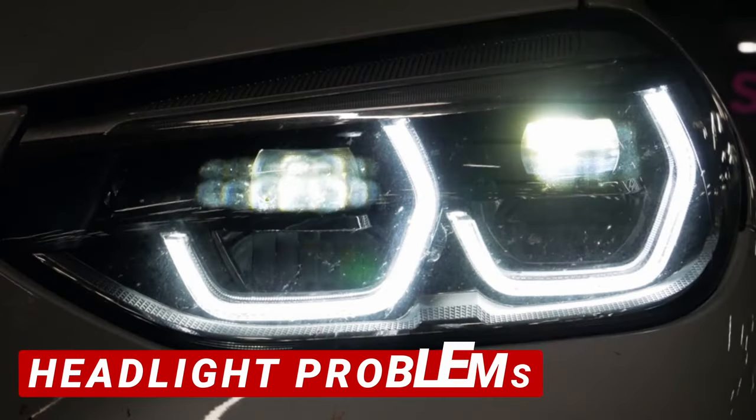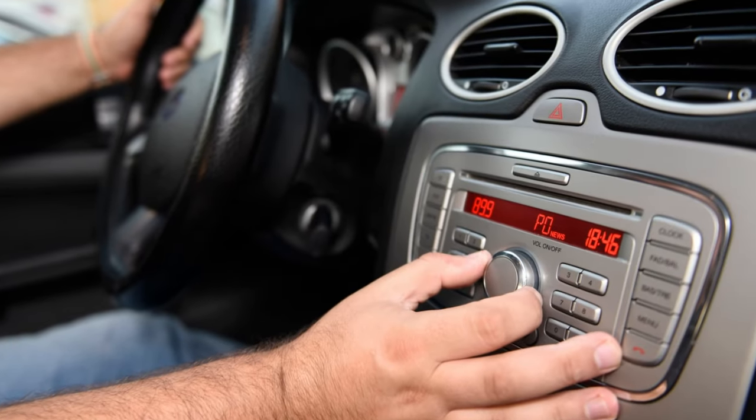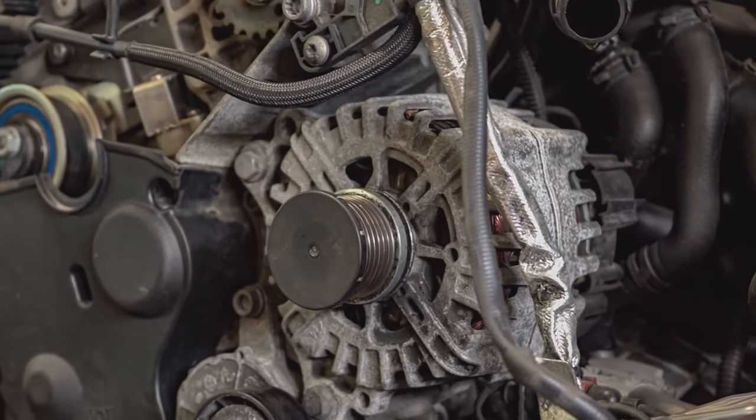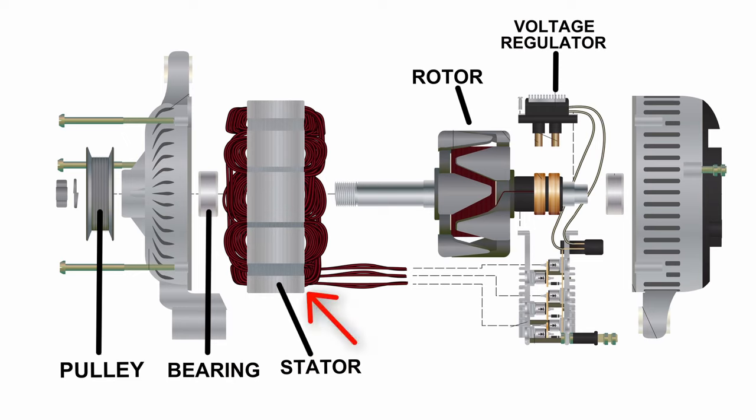Another common symptom of a faulty alternator is headlight problems. You could be experiencing your headlights becoming dim, or they can also flicker as well. This can be more noticeable when you turn on other electrical components in your car. The reason why this happens is because the alternator consists of several components that work together, including the stator, rotor, and voltage regulator, to produce a stable flow of electricity. If any of these components fail, the alternator won't be able to generate sufficient power to keep the headlights as bright as they should be.